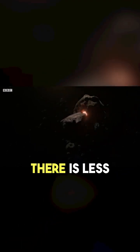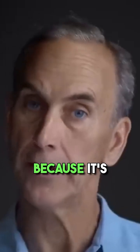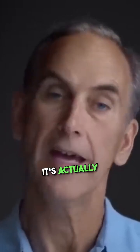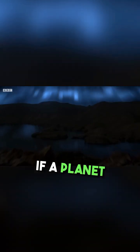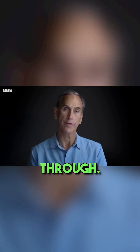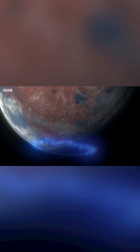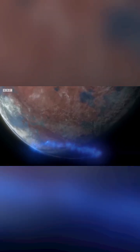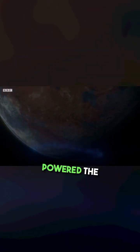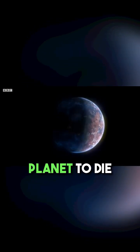Mars forms further from the Sun, where crucially there is less rocky material to build a planet. Mars is different because it's not just further out — it's actually much smaller. If a planet gets to be too small, it just freezes all the way through. Mars is just half the diameter of Earth, meaning its core cooled more quickly, and so it lost the heat that powered the dynamo that generated its protective shield. Mars' small size condemning the planet to die.